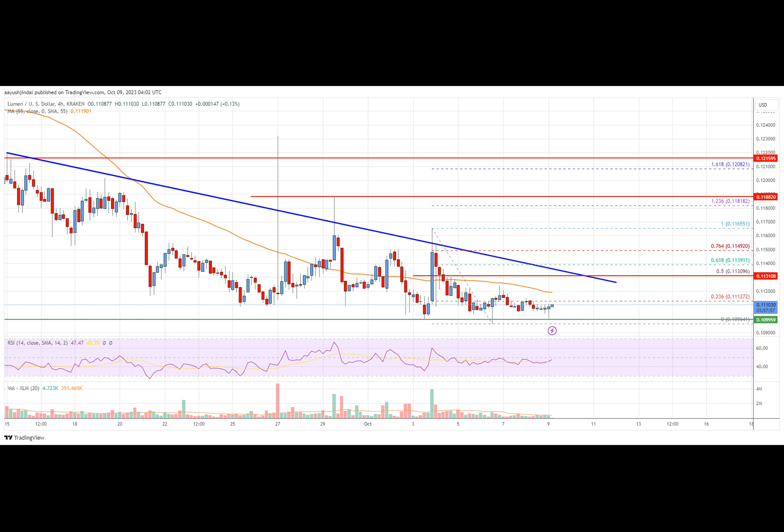Stellar Lumen price is gaining pace below the $0.115 resistance zone against the U.S. dollar. XLM price is now trading below $0.1135 and the 55 simple moving average on the four-hour chart. There is a major bearish trend line forming with resistance near $0.1132 on the four-hour chart.